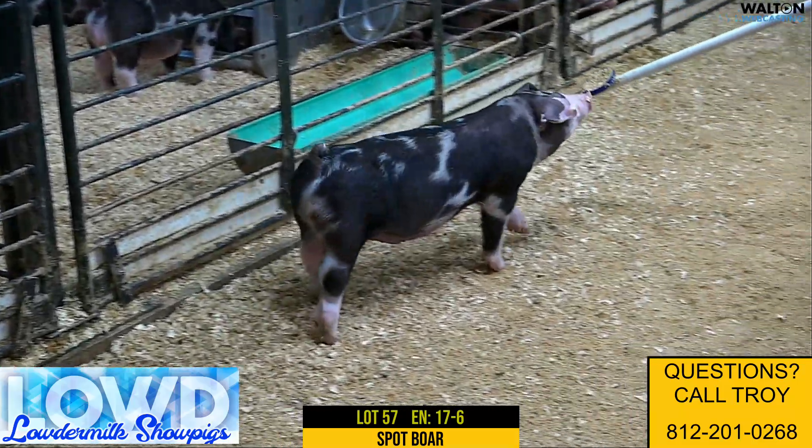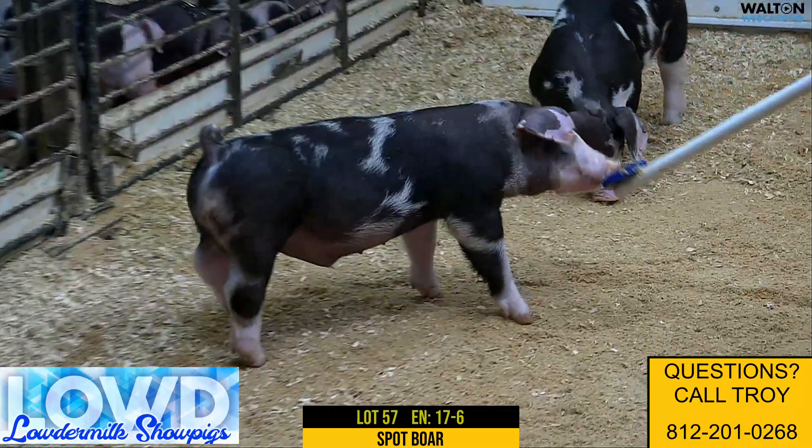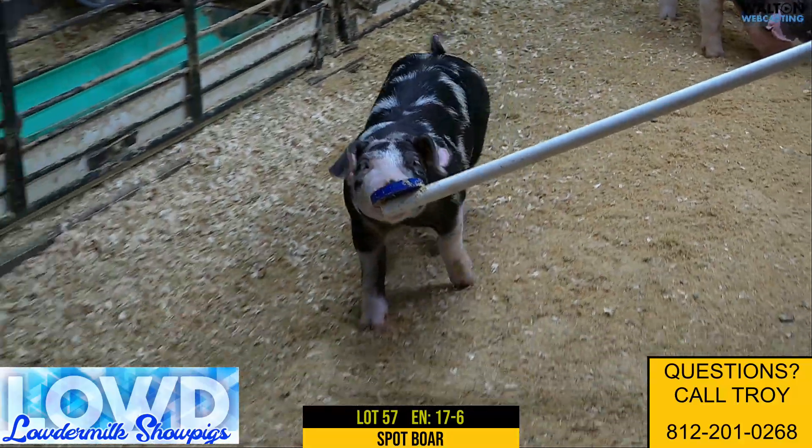Here we got lot 57, 17-6, another spot boar pig. Lights Off Detox out of the old 17-3 Detox sow.